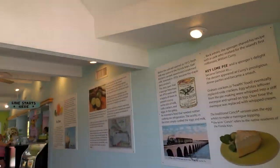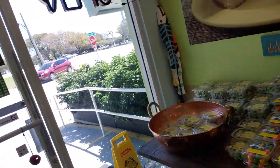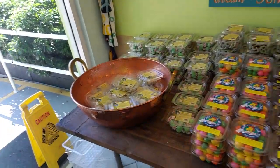Now I'm working my way out of the Keys, but I can't leave here without getting a bunch of this stuff. As you can see, they have Key Lime — everything.